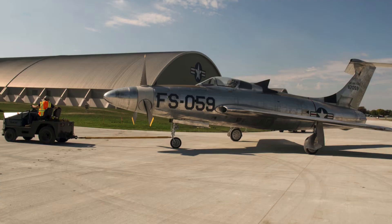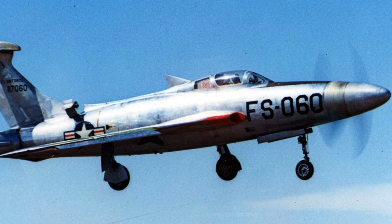The XF-84H remains a cautionary tale in aviation history. It ended as one of the most extreme experimental aircraft in U.S. history. Its mechanical failures and uncontrollable torque ensured it never entered operational service. The aircraft's extreme noise earned it a notorious reputation among pilots and ground crews. Despite this, engineers gained unique insights into turboprop propulsion limits. Supersonic propeller dynamics proved far more complex than theorized, and vibration, structural stress, and aerodynamic challenges highlighted the risks of combining extreme power with conventional airframes.